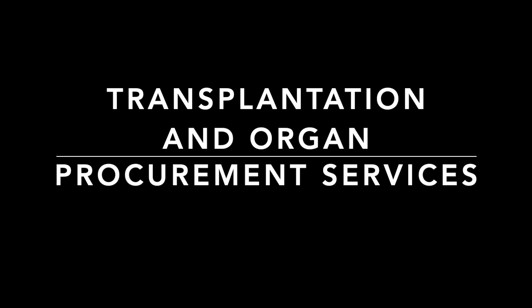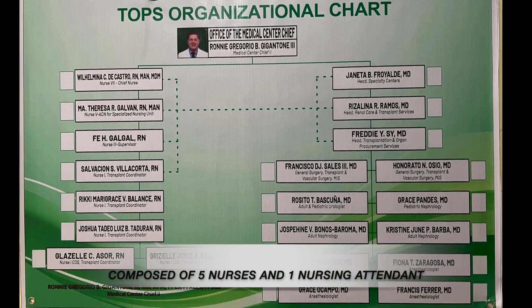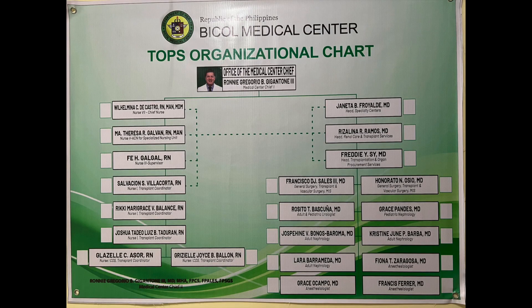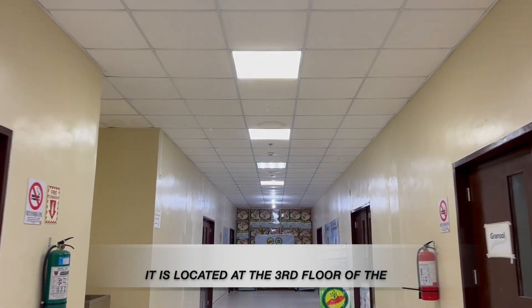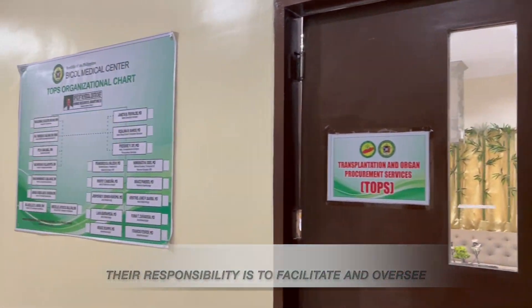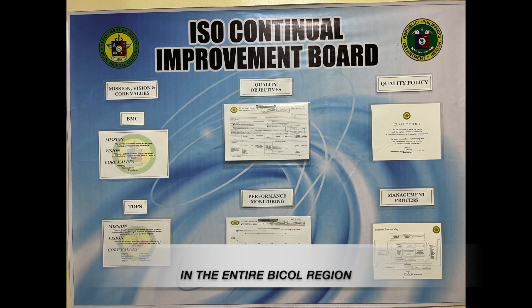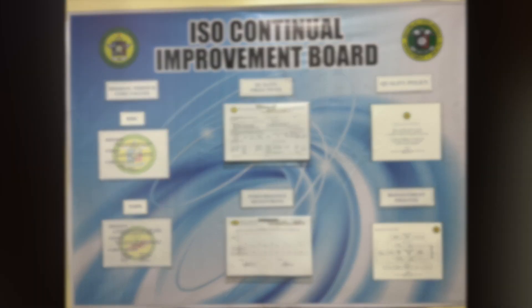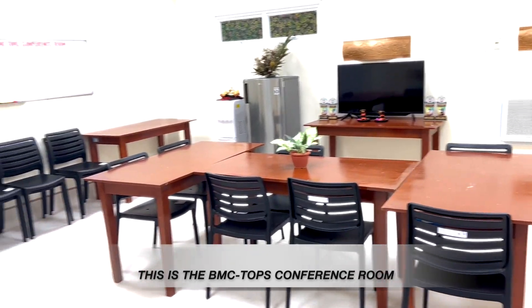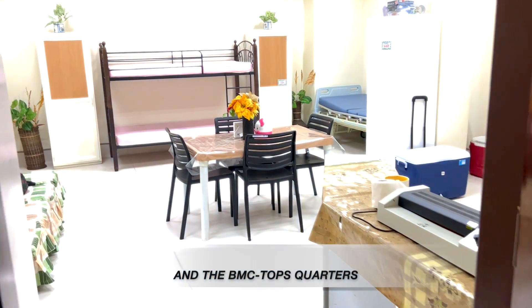Transplantation and Organ Procurement Services, supervised by Fe H. Galgal, RN, Nurse Supervisor. It is located at the 3rd floor of the 8-story building near the surgery office. Their responsibility is to facilitate and oversee organ donation and transplantation involving deceased and living donors in the entire Bicol region. This is the BMC Topps Conference Room, the BMC Topps Office, and the BMC Topps Quarters.